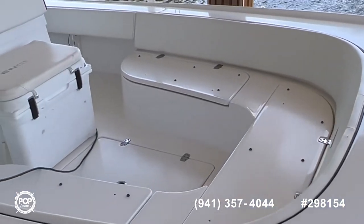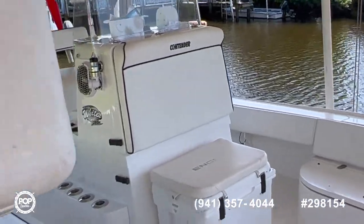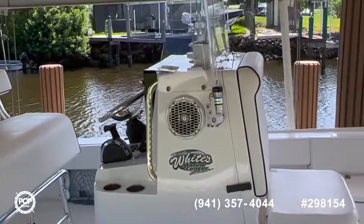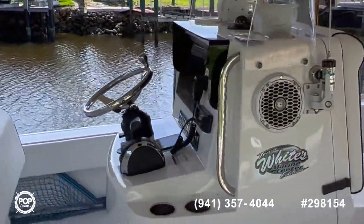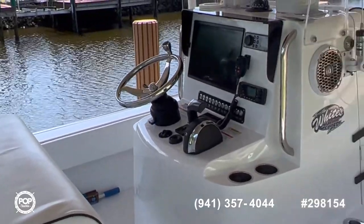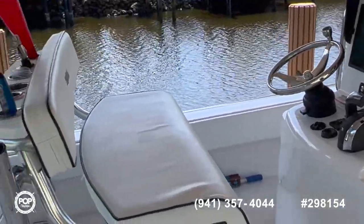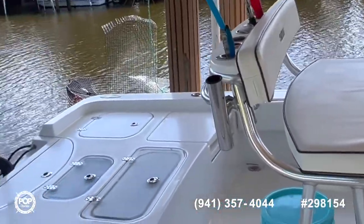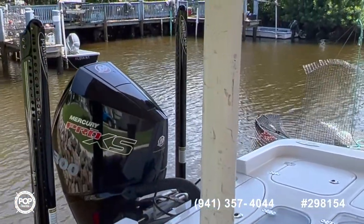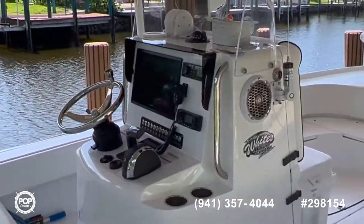Everything about this boat is built for bay and flats fishing. It is lift kept — a magnificent boat. You do not find many of these Contender 25 Bays for sale, so don't miss your opportunity to own this amazing 2021 Contender 25 Bay with its Mercury Pro XS 300 and all the fixings. You can see it at popyachts.com — make sure to ask for me, Charlie.